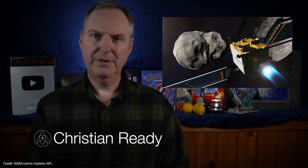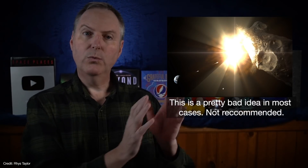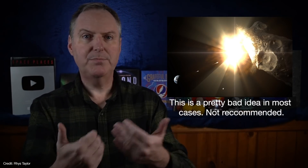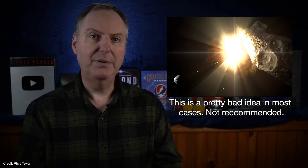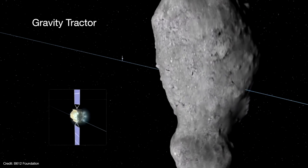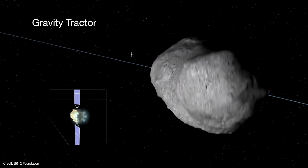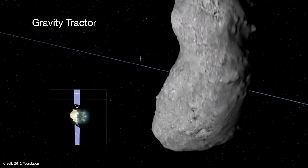The idea is pretty straightforward. If an asteroid were on a collision course with Earth, the best thing to do would be to change its direction so that it misses us. There are a number of ways we could do this. One idea would be to set off a nuclear weapon, either right next to the asteroid or just below its surface, to let the blast push the asteroid out of the way.